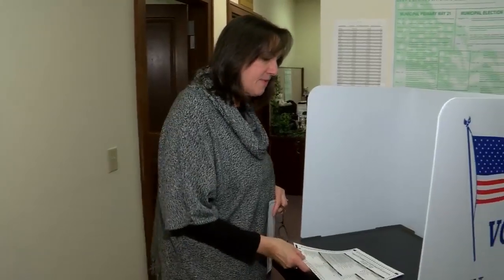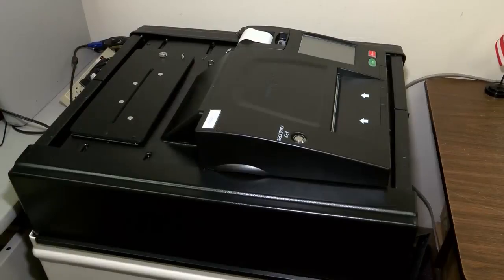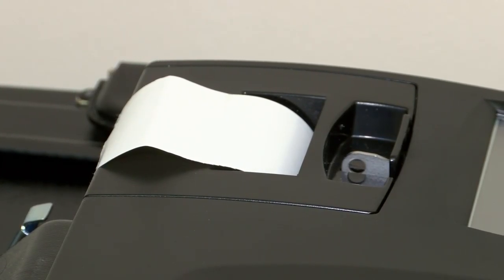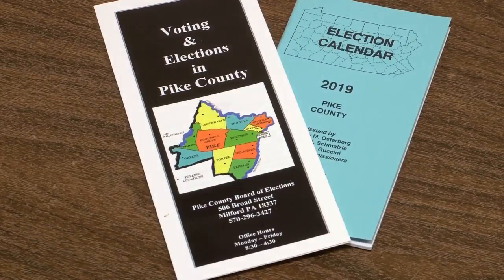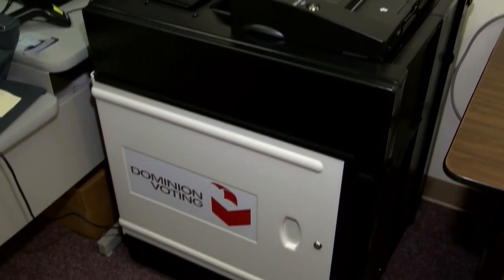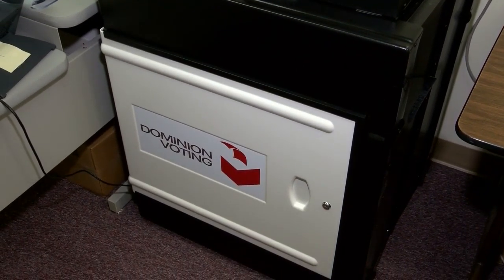Pike County Elections Director Nadine Manzoni thinks this new equipment will make for a smoother voting experience, and it leaves a paper trail for security purposes. She says before the system is rolled out for the spring 2019 primary election, voters will have the chance to get acclimated with it during open houses to be set in the near future. They can get a hands-on demonstration on the equipment and ask any questions.